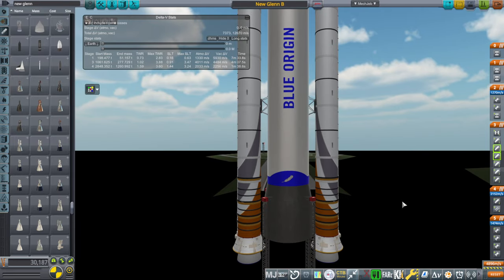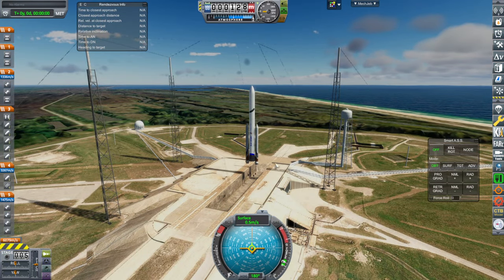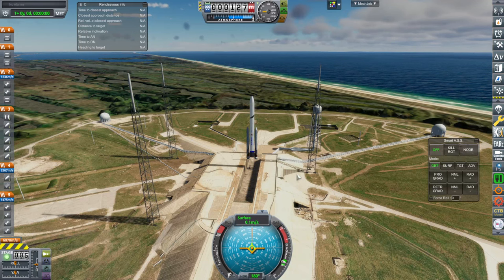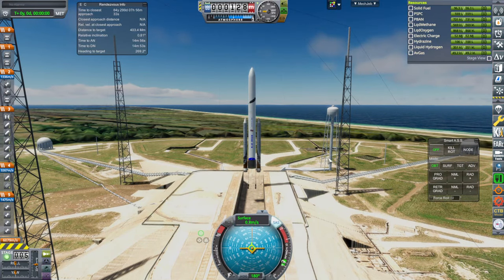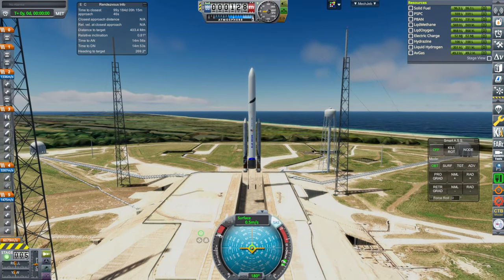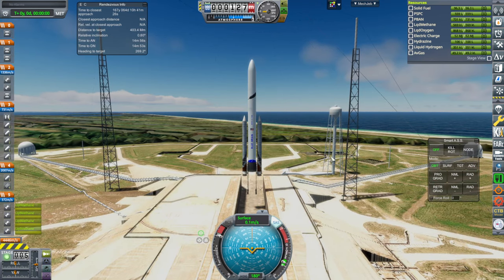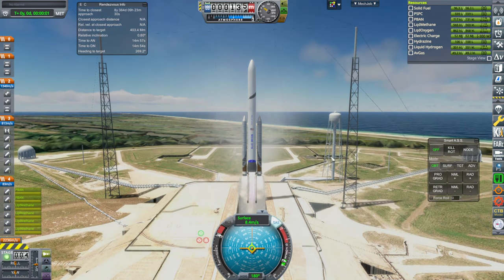With the shading on the boosters, the orange doesn't show up so much, so it's not too bad. Let's try and line up with the moon. SAS on, throttle up, and ignition of the BE-4s. And ignition of the SRBs. Off we go.